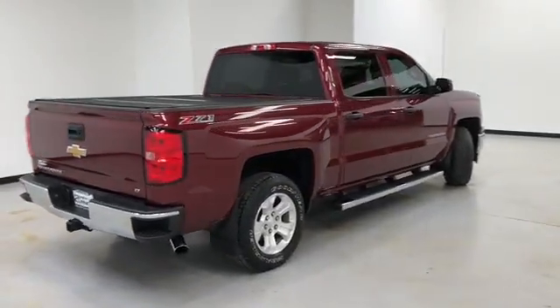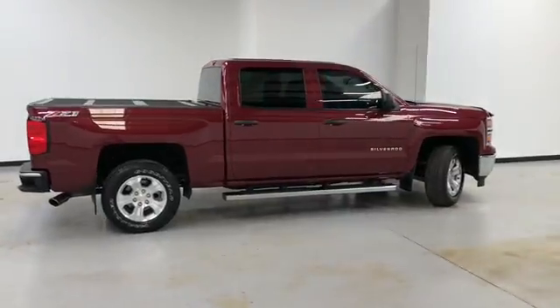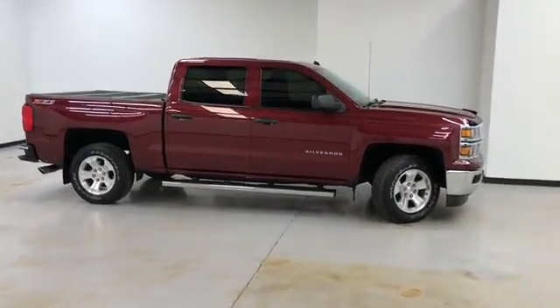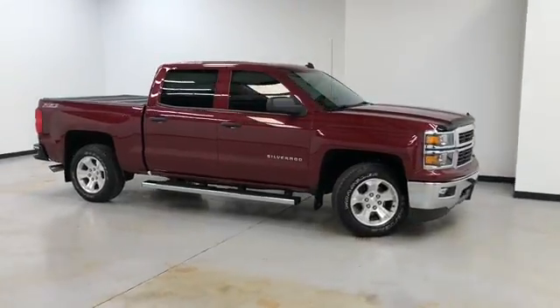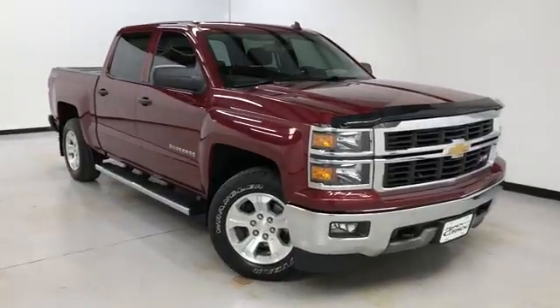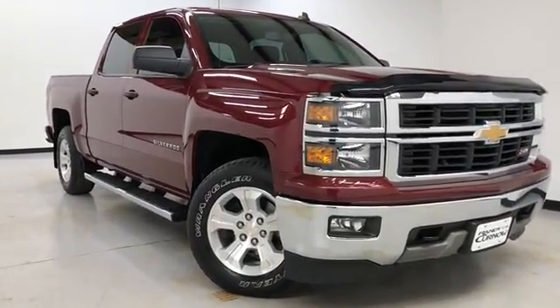Randy Curnow Buick GMC is located at 7707 State Avenue in Kansas City, Kansas. The phone number is 913-334-1166. Hours of operation are Monday through Thursday 9 a.m. to 8 p.m., and Friday and Saturday 9 a.m. to 6 p.m. Again, we'd like to thank you for joining us on this walk-around video tour. Hope to see you soon here at Randy Curnow Buick GMC.